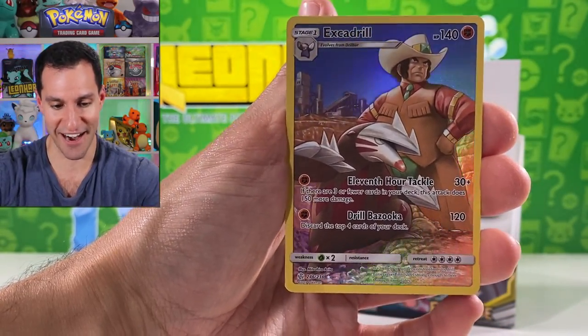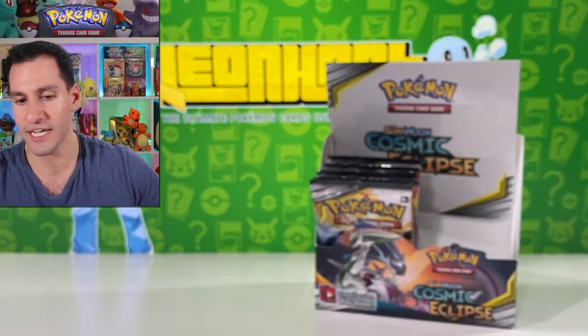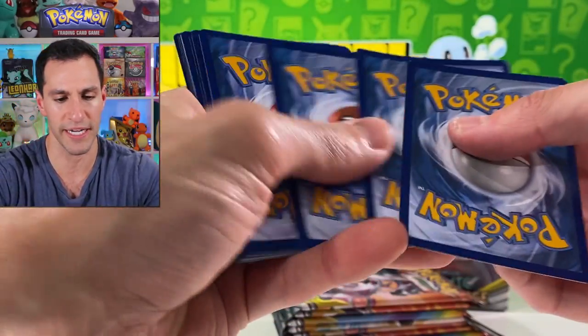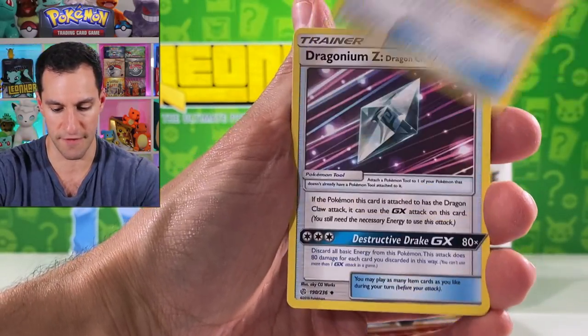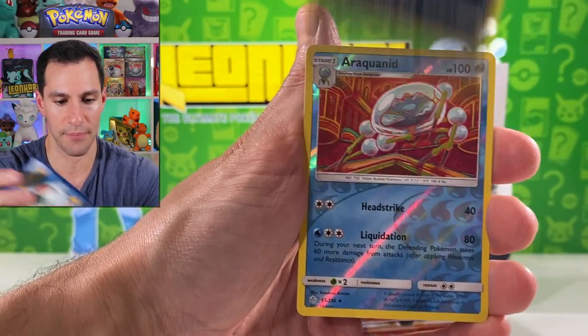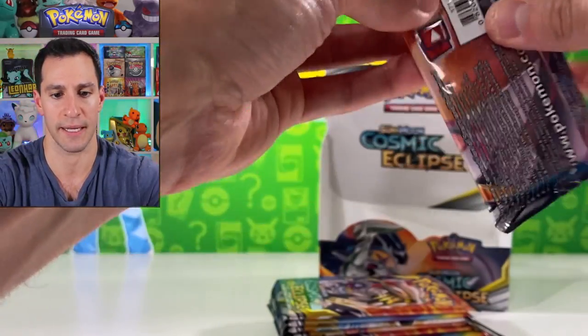Excadrill and Clay character card! There are so many more character cards I have not pulled and I keep pulling the same ones. Usually it's around four to five character cards a box — I think we've pulled maybe two or three. Fairy energy. Vibrava — cottonee, Araquanid — non-holographic.